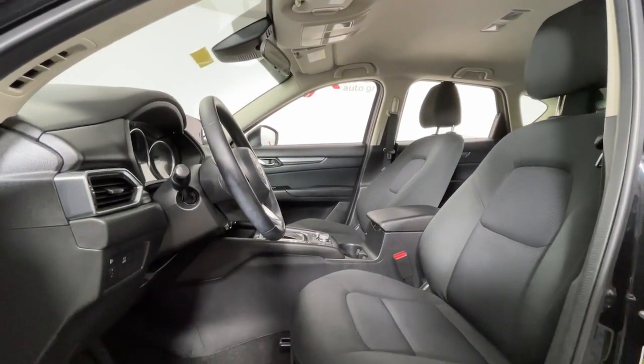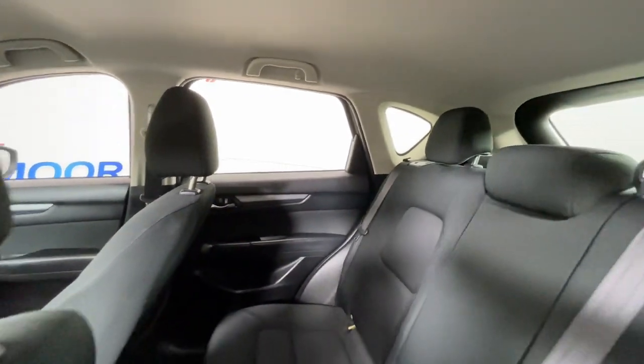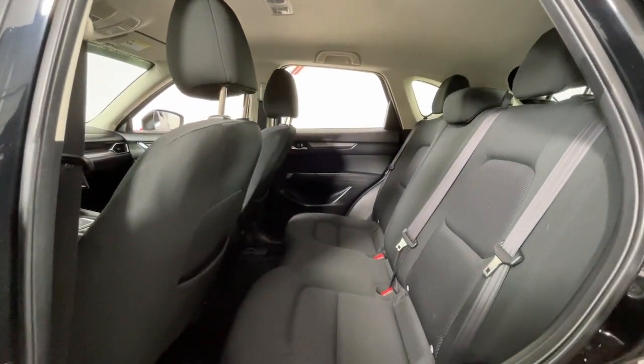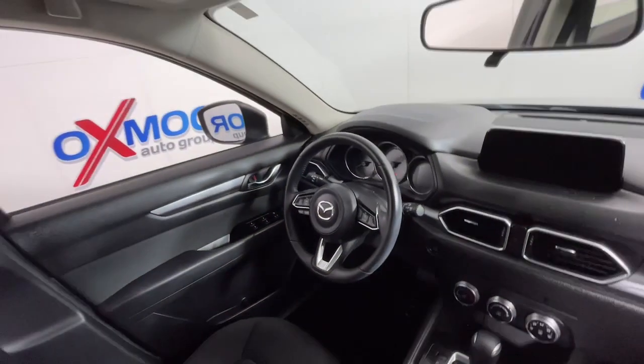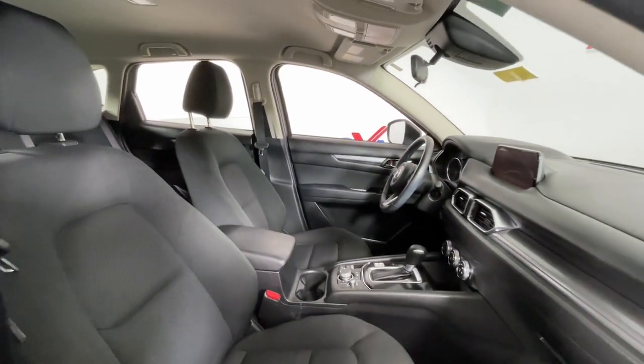These are just some of the great options this vehicle comes with: keyless entry, electronic stability control, aluminum wheels, traction control, intermittent wipers, tire pressure monitoring system, passenger vanity mirror, trip computer, driver vanity mirror, and power windows.